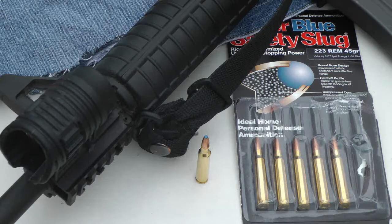Hey guys, Rick and Steve here — it's Steve. Today we're going to do the vaunted Glaser Safety Slug in .223. Rick and I have some pretty wild predictions about this, flying at this velocity, what all it's going to do. We'll see.